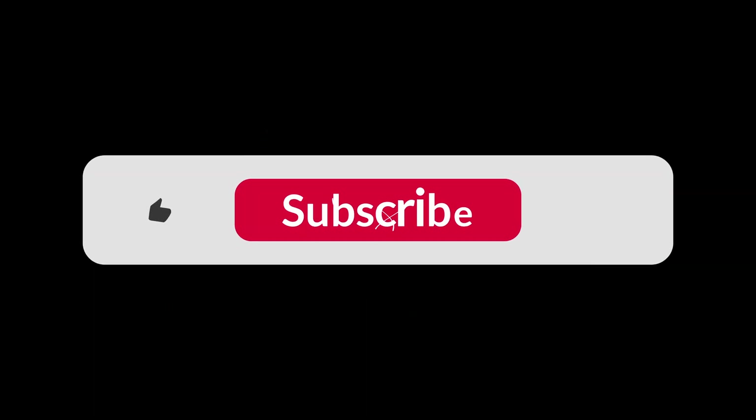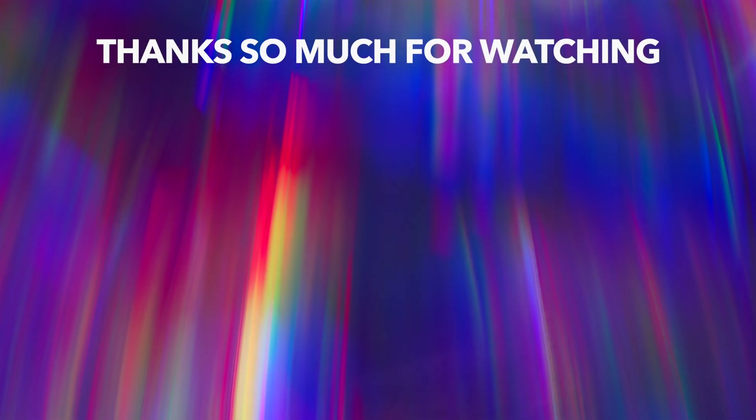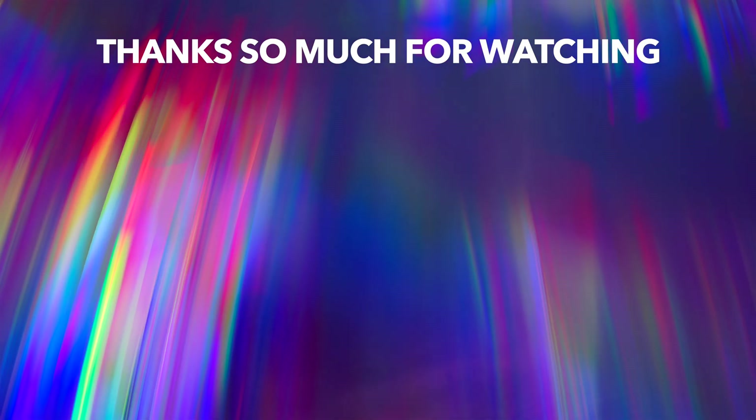If you found this video useful or interesting, the best thing you can do is click like and subscribe for more videos like this. Put your idea in the comments, and once you've done that, click and watch the onscreen video right now. Thanks for watching and good luck with your coding project.